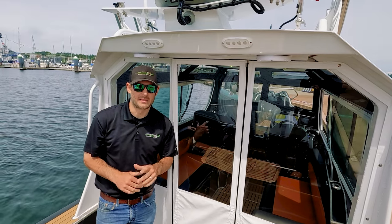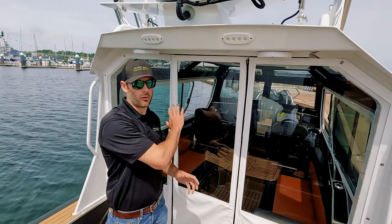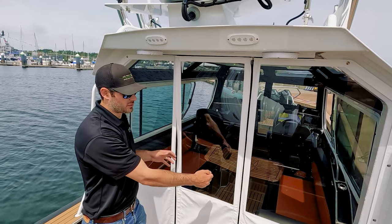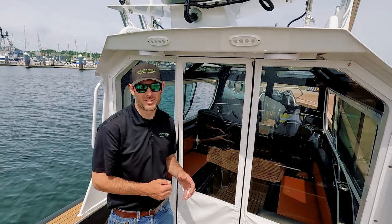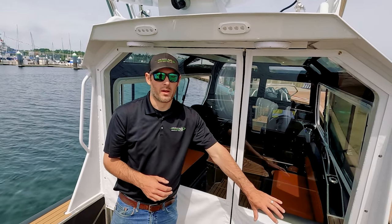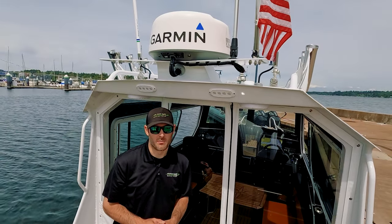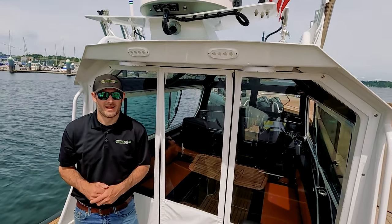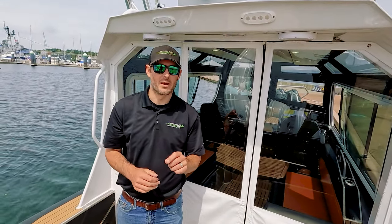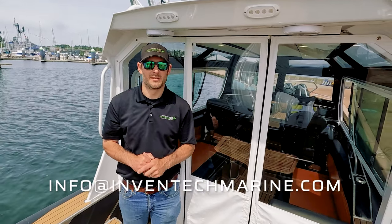Thanks for taking a look, everybody. Coming later this year, you'll see this same model with an aluminum bulkhead and a truly locking hinging door. And even later this year, we're going to build one with a rear steering station — perfect if you like to fish by yourself. For any questions, reach out at info@inventechmarine.com. Stay tuned, take care.